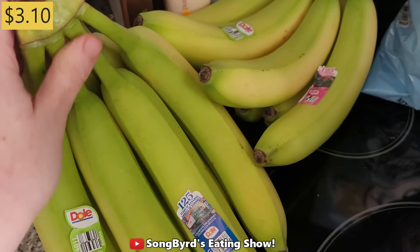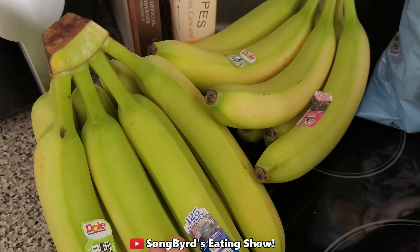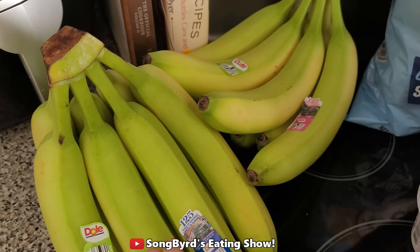First of course we got some more bananas. We always use these for smoothies as well as other things. I sometimes like to use these for Greek yogurt bowls — those are always really good.